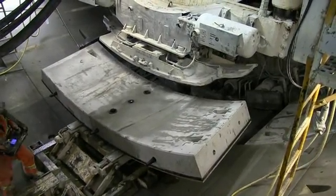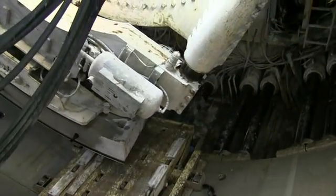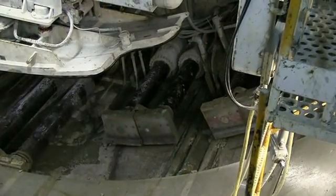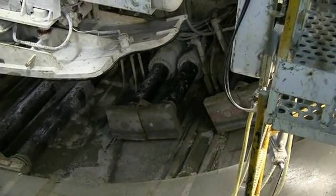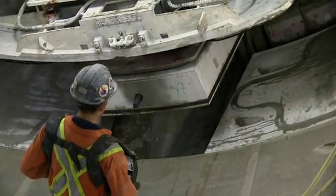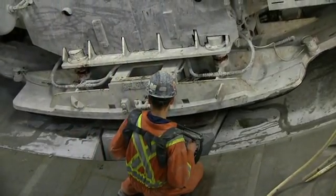With tunnel boring paused for the next ring assembly, the ring erector uses a vacuum to pick up the concrete ring sections and move them into position for installation. But before the ring segment can be installed, the heavy duty jacks that hold the segments in place need to be retracted. The final of the eight ring segments to be installed is the smaller key segment, which once in place locks all the rings into position.